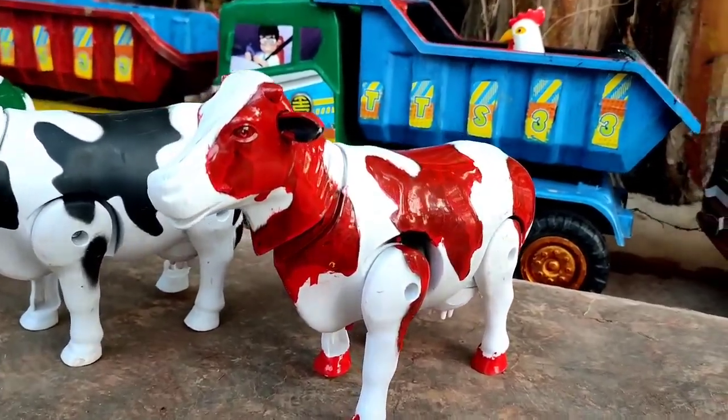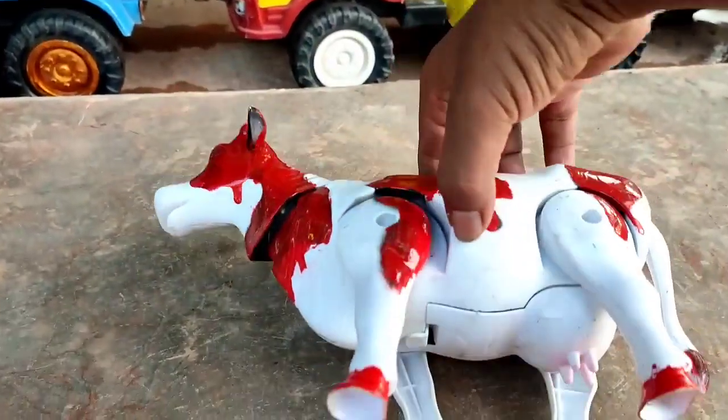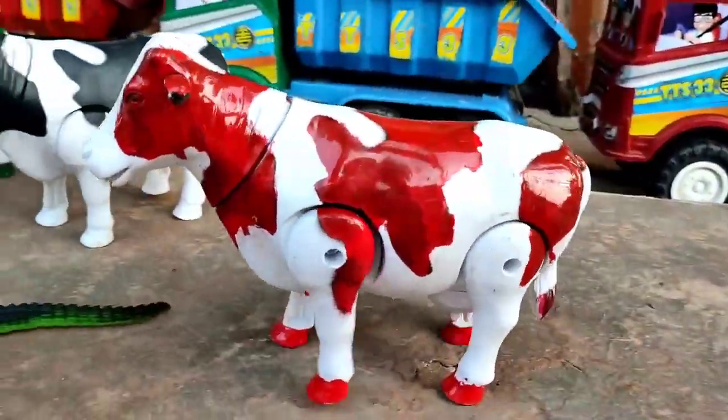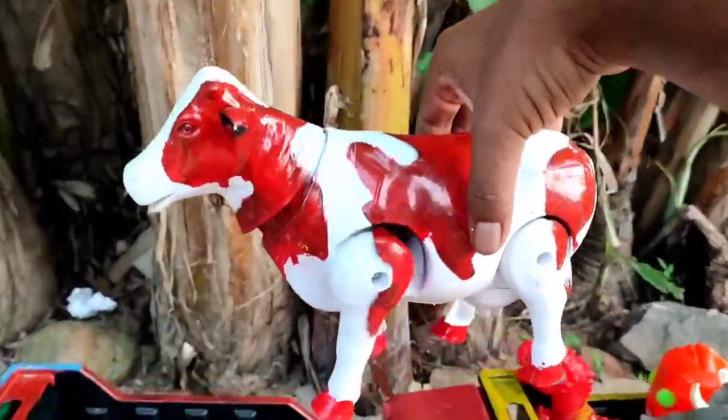Ini sapi warna merah putih, teman. Lucu sekali. Coba kita hidupkan. Wih, dia bisa berjalan, teman. Mantul-mantul. Kita angkut ke truk oleng, ya.